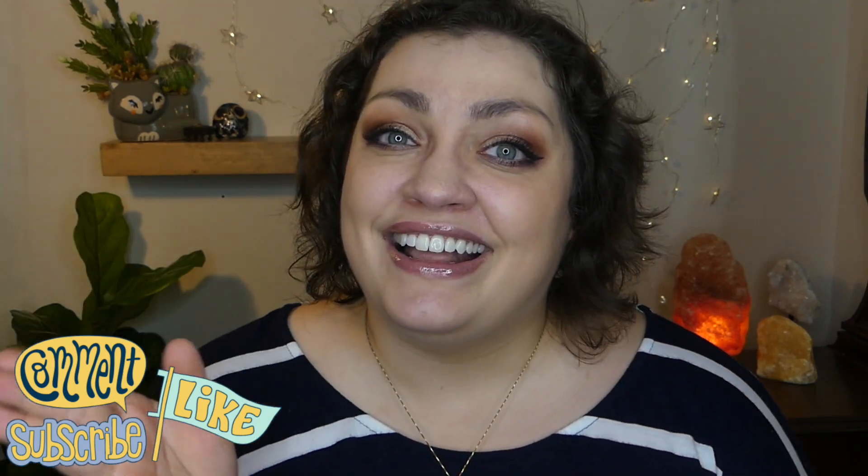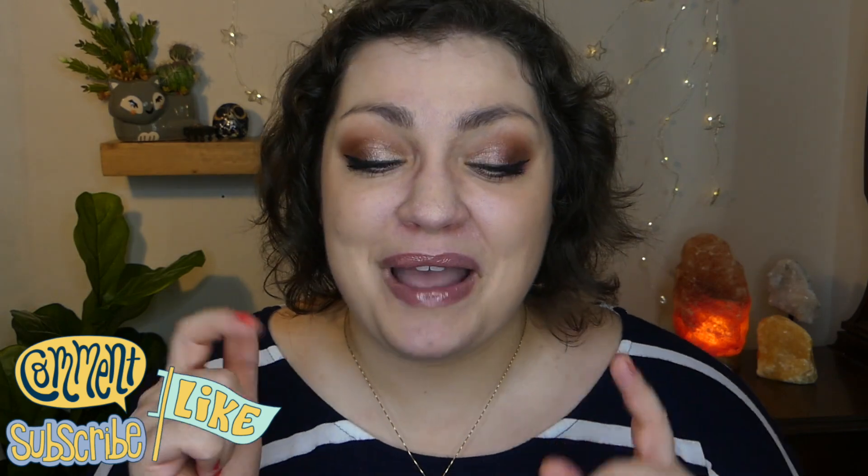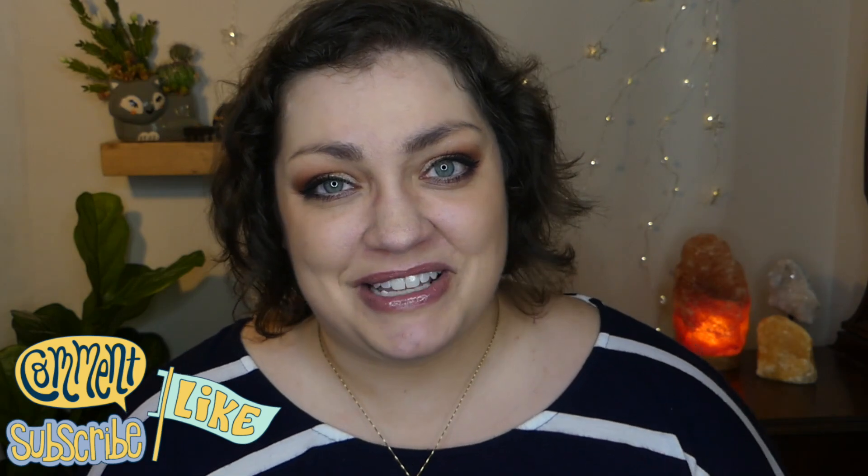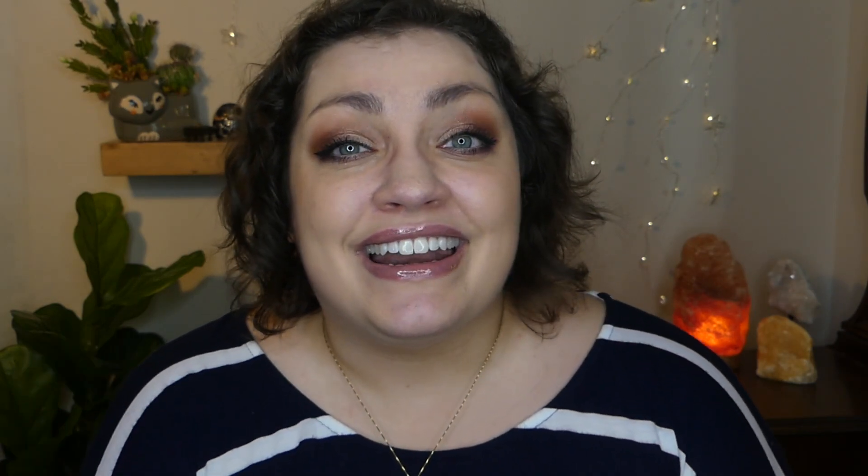And if you're new here, hey hi hello — how are you? You can go ahead and subscribe and become part of my casserole family here on my channel. I'd love to have you here. And as always, I just hope you guys are all doing well. Until next time, just stay well. Bye!